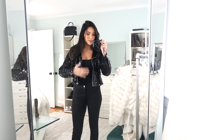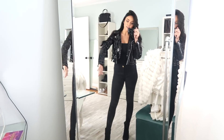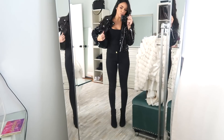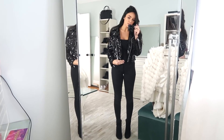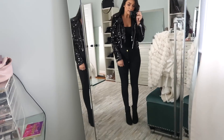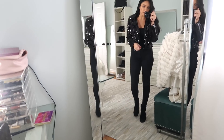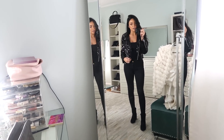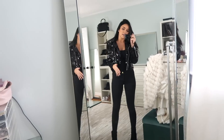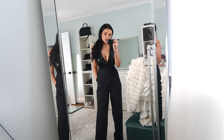Here is another more casual option — this one's a little bit rock star. This is a sequin blazer from Lulu's, paired with a black bodysuit and black skinny jeans. For shoes I just have black booties — you could wear an open-toed sandal or a pointed toe pump too, but the booties make it a little bit more edgy. This is definitely a more casual option, like if you're going to a bar rather than a fancy party.